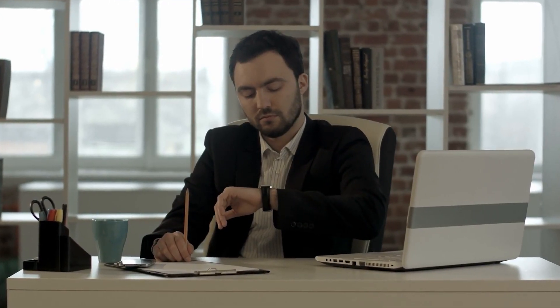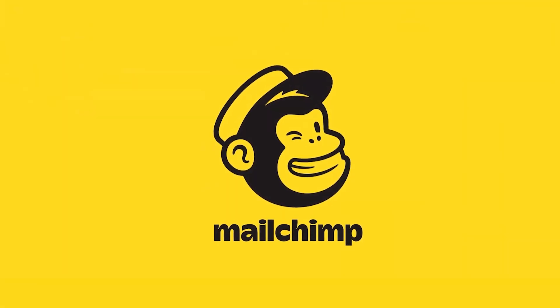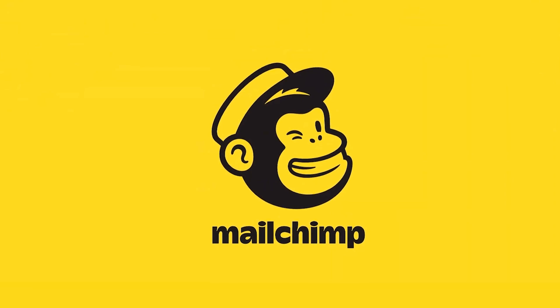So with that in mind, when is the best time to send an email? We'll ignore marketing emails for consumers, as that's a different discipline altogether, and focus on business-to-business communications.